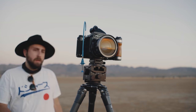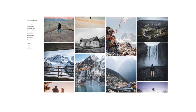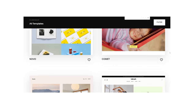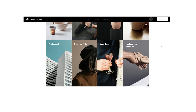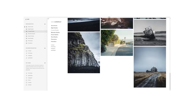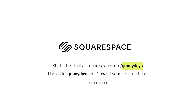Before I wrap up, I'd like to thank today's sponsor Squarespace. If you're a photographer looking to get your photos seen by the masses, you'll need a portfolio website. Building a custom website is incredibly easy with Squarespace — you can start from hundreds of professionally designed templates. If you run into a snag, Squarespace offers 24/7 award-winning customer support and an online forum. I've been using Squarespace to host my photography portfolio for a couple of years now and it's been an absolute breeze. Start a free trial at squarespace.com/grainyvdays and use the code GRAINYDAYS at checkout for 10% off your first purchase.